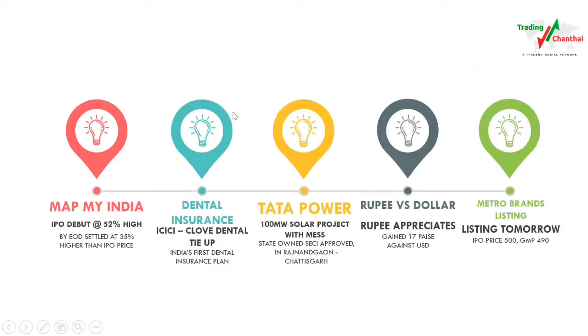The top news for today: MapMyIndia, that is CE Infotech, debuted today in the stock market at 52 percent higher than the IPO price. However, by the end of the day it came down and closed at 35 percent higher than the IPO price.